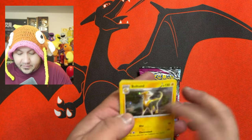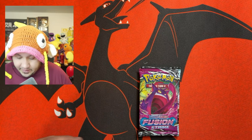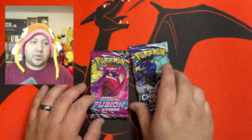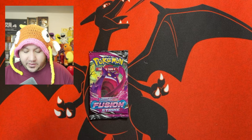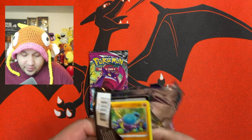There you guys go — the same promo cards. Nothing crazy. And we have another chance at Fusion Strike and Chilling Reign. This time I'm going backwards — we'll do Chilling Reign first. Let's see what you guys think of the new packs that are coming out.